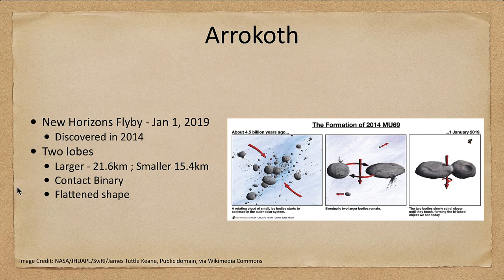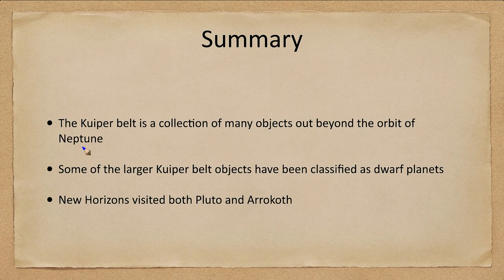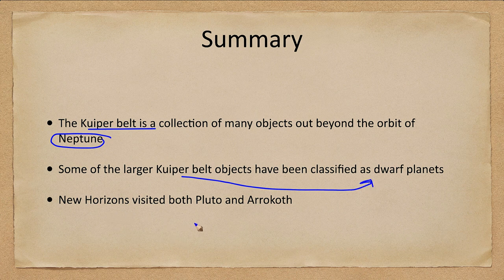Let's finish up with our summary. The Kuiper belt is a collection of many objects out beyond Neptune. Some of these Kuiper belt objects have been classified as dwarf planets, and New Horizons visited two of them — Pluto in 2015 and Arrokoth in 2019.